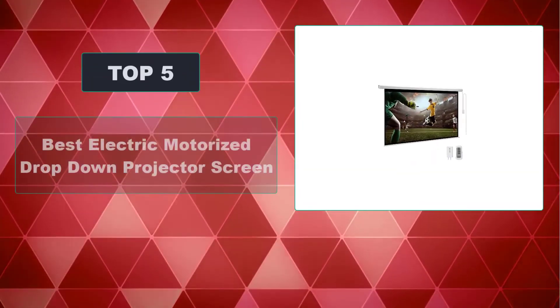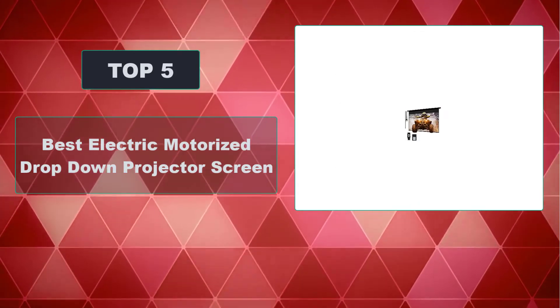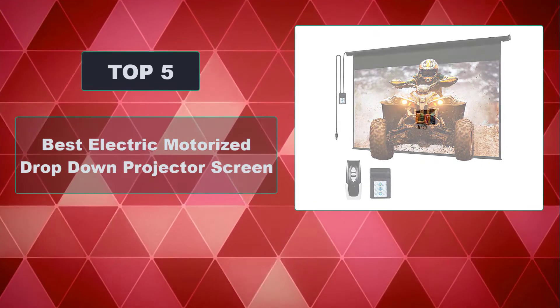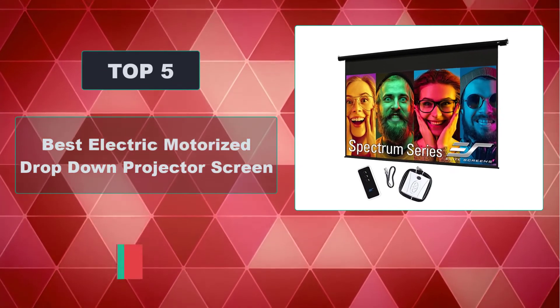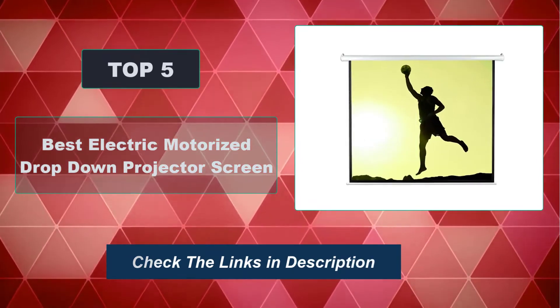In this video, we're going to review the top 5 best electric motorized drop-down projector screens available on the market. We made the list based on their popularity, quality, price, durability, user opinion, and more. To see the most up-to-date prices, check out the links in the description below.